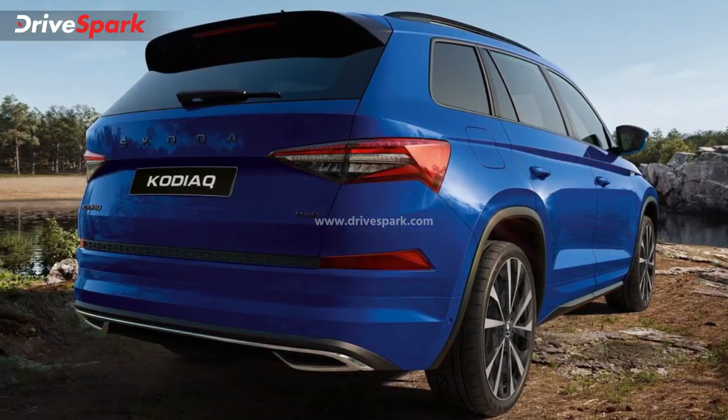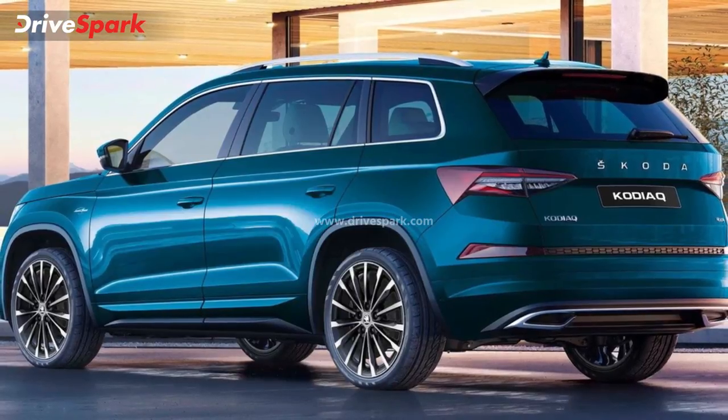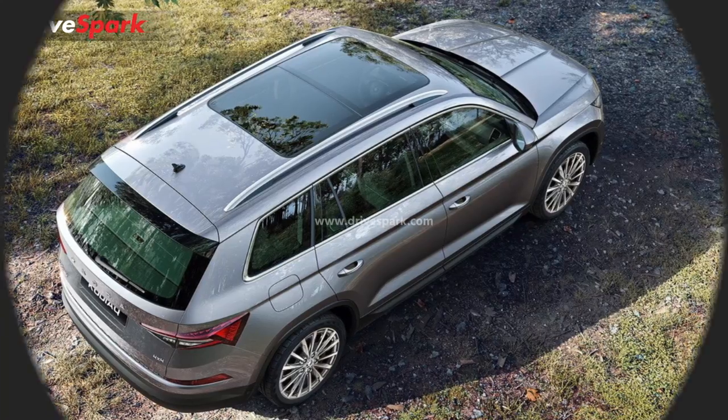The Skoda Kodiaq competes with rivals such as the Toyota Fortuner, MG Gloster, and Isuzu MUX in the premium SUV segment.